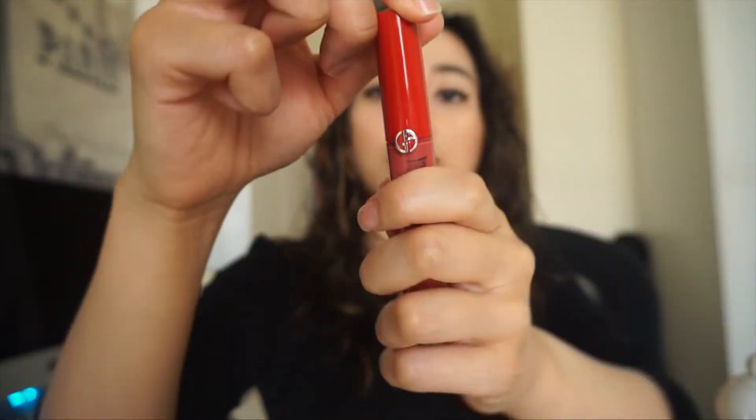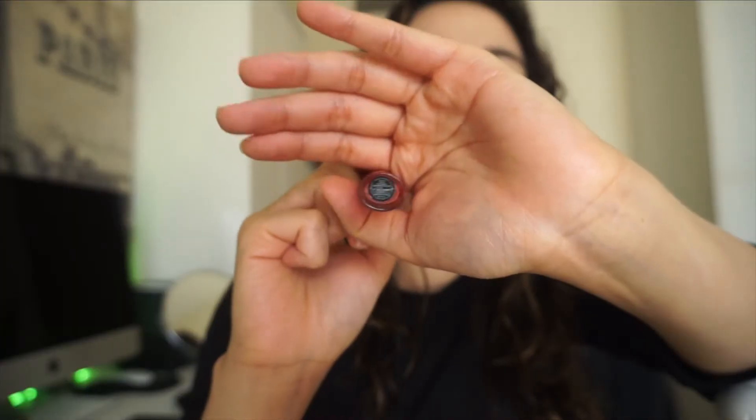I'm putting a tissue on my mouth to take off any excess moisture, then putting on the Giorgio Armani lipstick that I really love. It's in a matte finish and it doesn't dry out the lips, which I really love. I've been using it for more than a few years now.